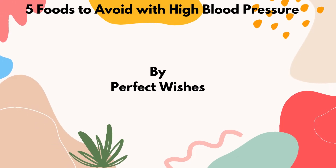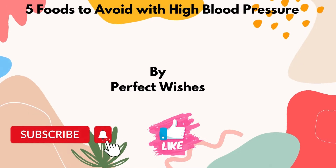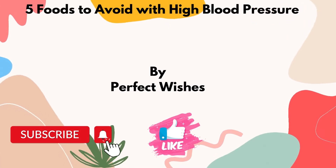Perfect Wishes brings to you 5 Foods to Avoid with High Blood Pressure. Hi there, please like, comment and subscribe, it would really help the channel. Thank you.